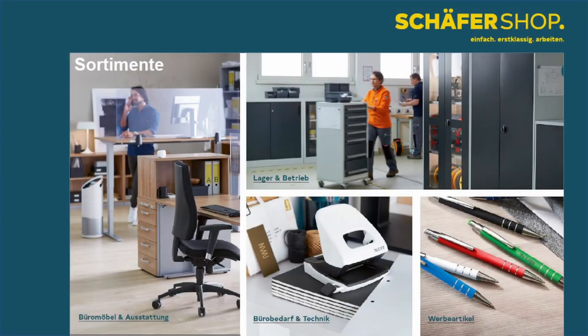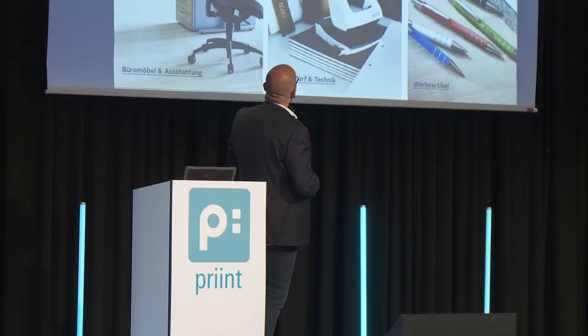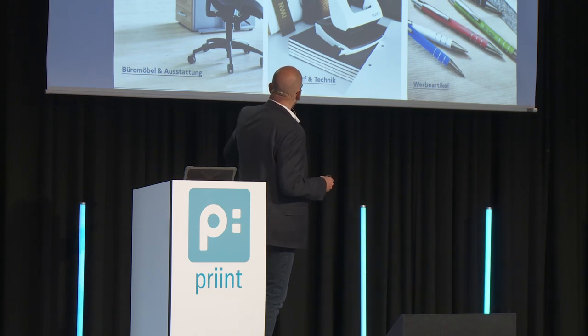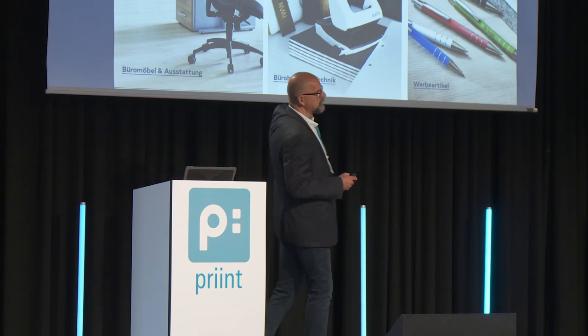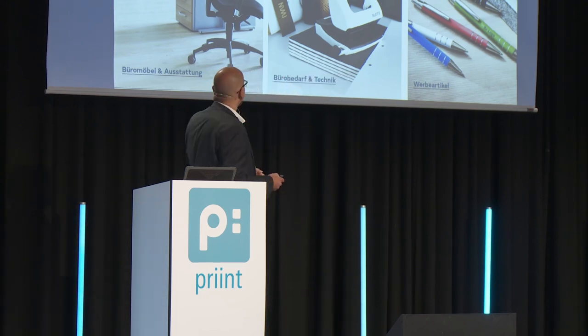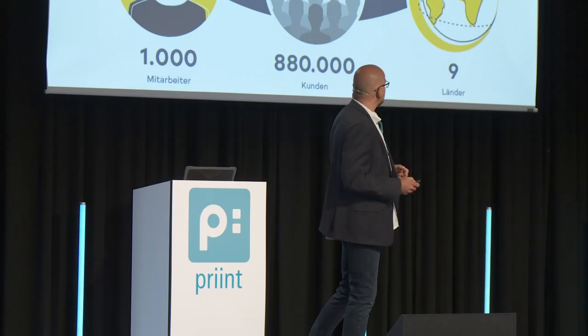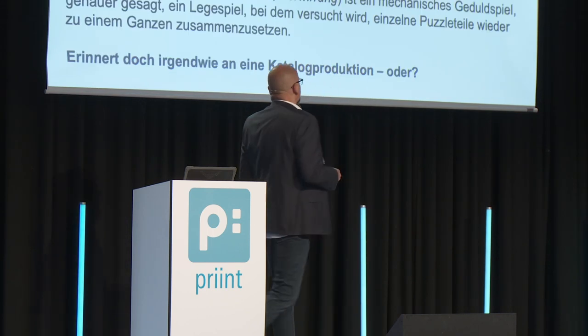We have office furniture, everything you need in offices — turning chairs, height-adjustable desks — then everything you need for logistics: shelving systems, server cabinets, then office supplies and promotional products. We have 1,000 colleagues, almost a million customers, and are operating in nine countries.